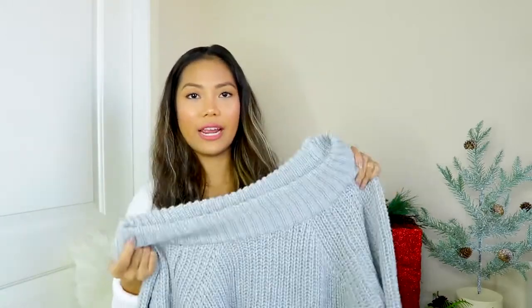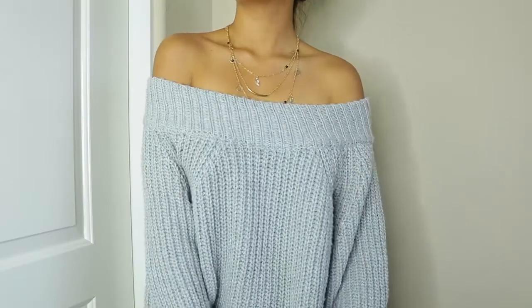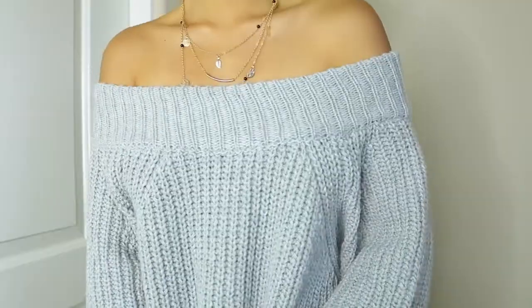Moving on to clothes, the first thing I have is this gray off-the-shoulder knit sweater, and I really, really like this one. Material-wise, it feels really thick, so it's good for fall and winter. Also, guys, it's not one of those itchy-type sweaters — I cannot stress this enough. I love it when sweaters are not itchy, because I will most likely wear them more often.